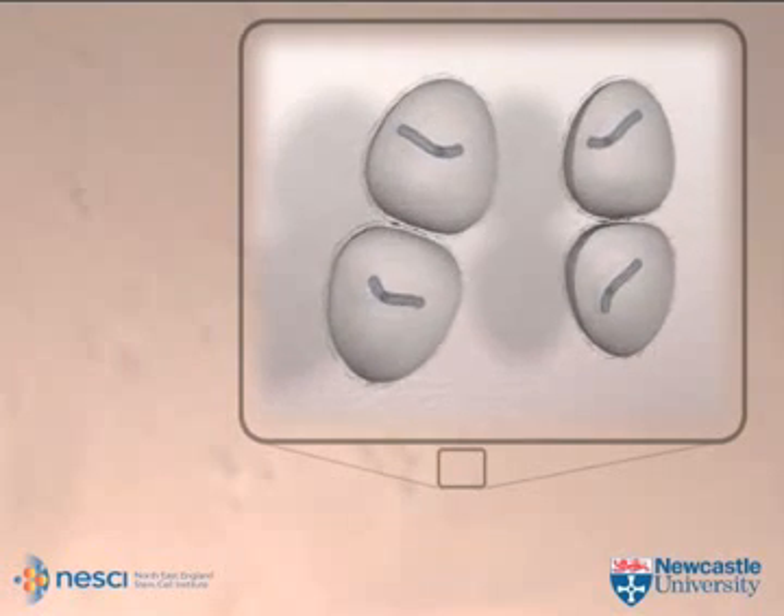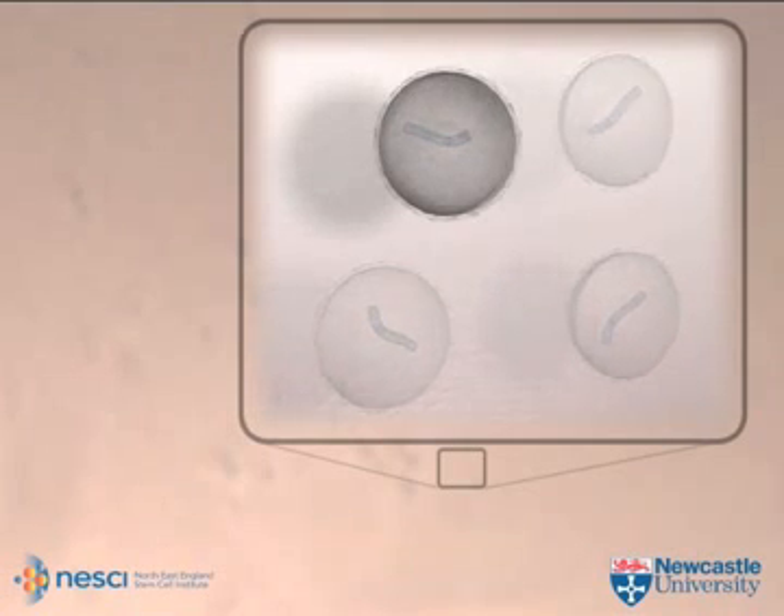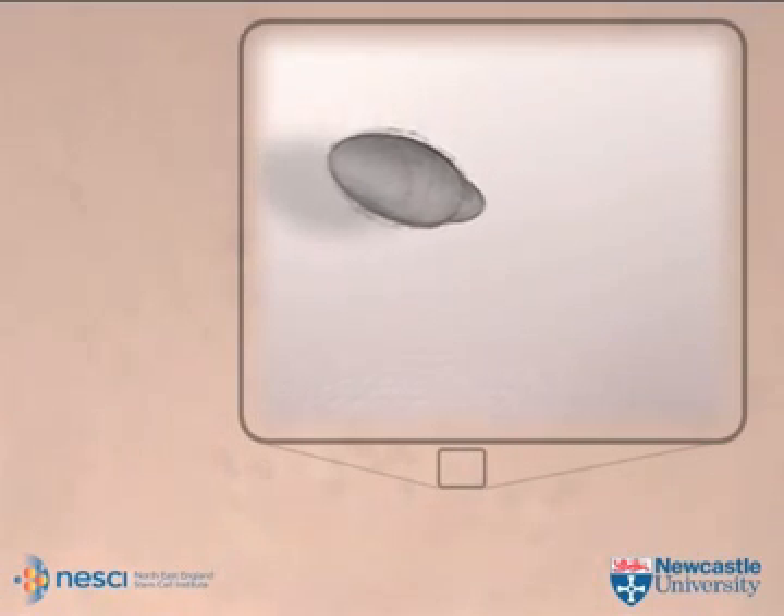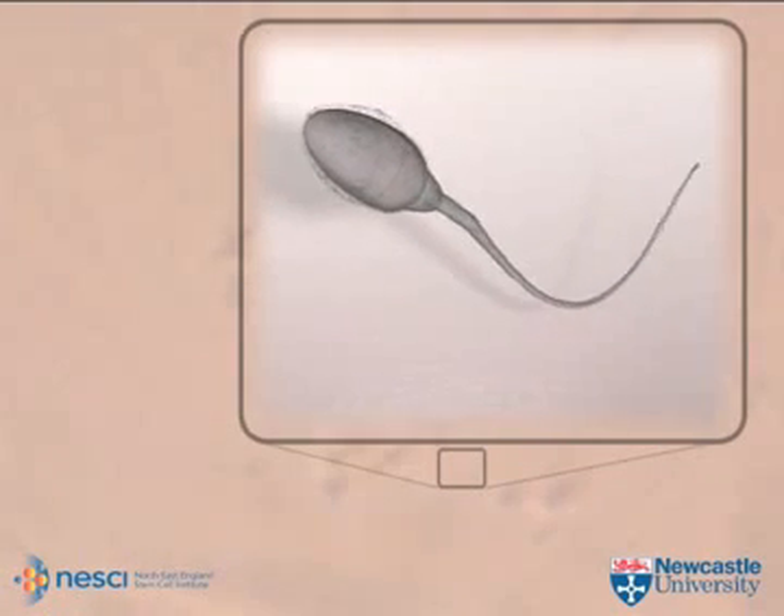In our research, some of these spermatids continued to grow, elongating and pushing out a tail which enables them to move, forming the in vitro derived sperm, or IVD sperm.